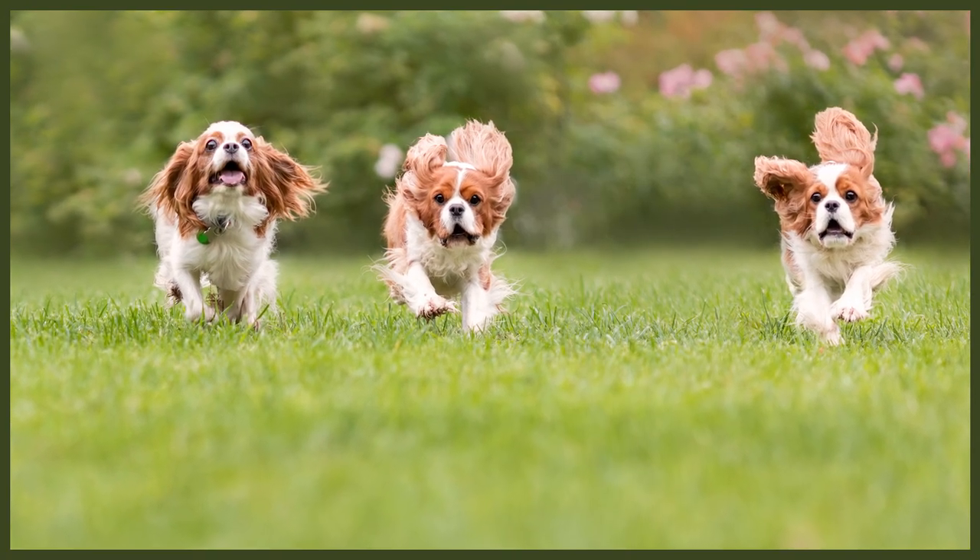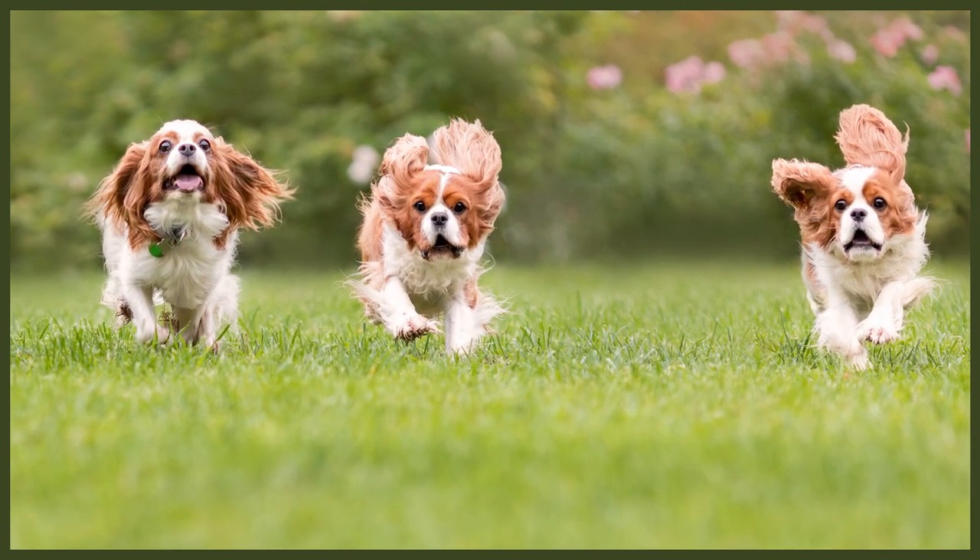Cavalier Spaniels are intelligent and undemanding, which makes them quite easy to train. You'll find that they're easier to train than many other Spaniels and other dog breeds in general. They're eager to learn new commands and to please, while also being extremely affectionate, which makes them ideal for first-time dog owners. Despite this, it's always best to start training as early as possible in a dog's life, as this gives them the best chance at success and the most time to be properly socialised.